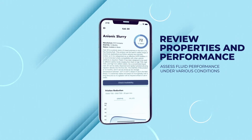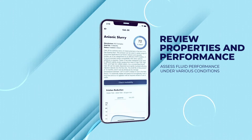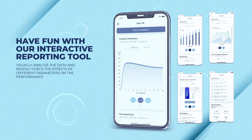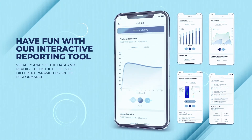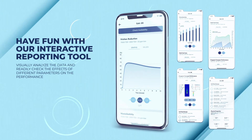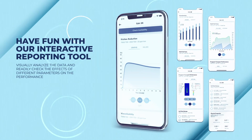Product pages and scientific reports are dynamically generated, all geared towards the buyers needs. The report is interactive and lets users visually analyze the fluid data. It also offers the ability to test the effects of different parameters on the performance.